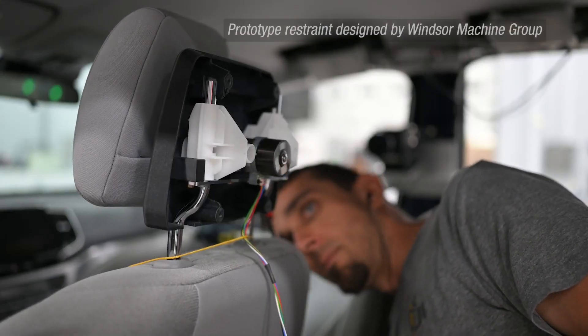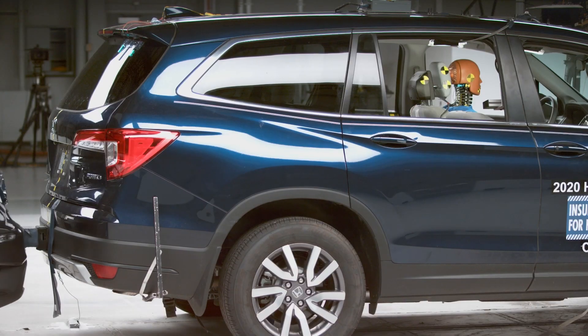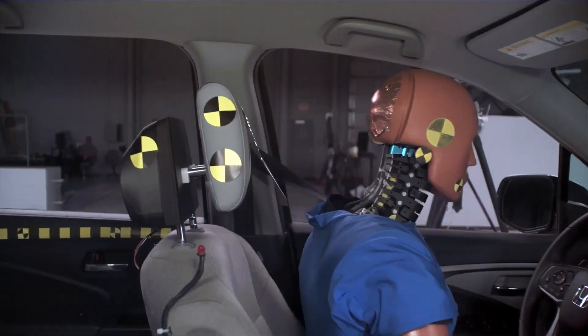This design however is unique because it uses rear-facing sensors to activate the head restraint prior to the crash. In order to understand the benefits of this design, we looked at it in two different types of tests.